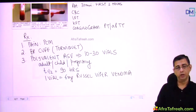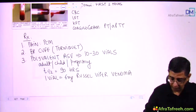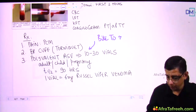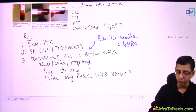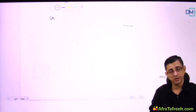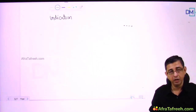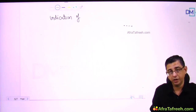The bite-to-needle time for ASV should be kept under four hours — analogous to the door-to-needle time in MI or the thrombolysis window in acute ischemic stroke. Before giving ASV, keep adrenaline ready in a syringe, as anaphylactic shock can occur. Signs of anaphylaxis include stridor, crashing BP, and falling SpO2.